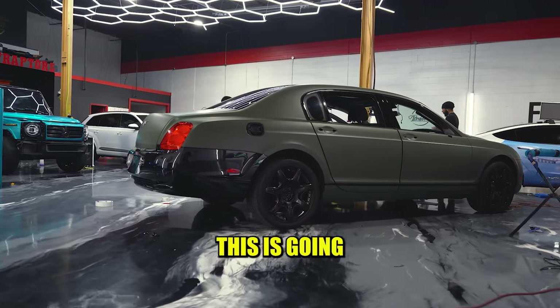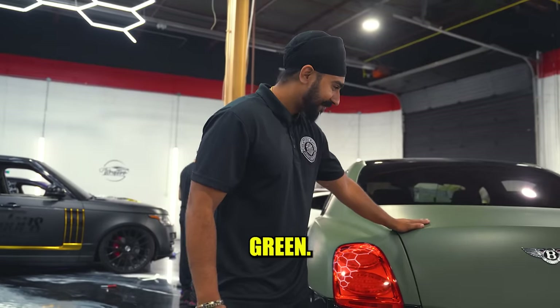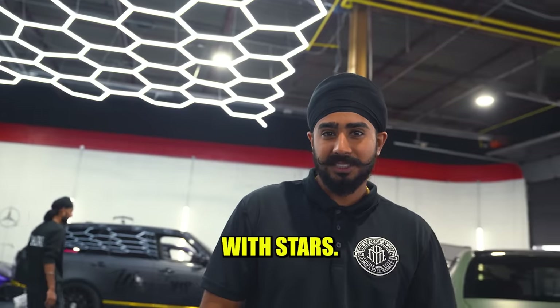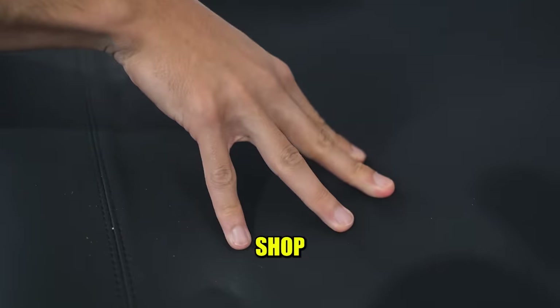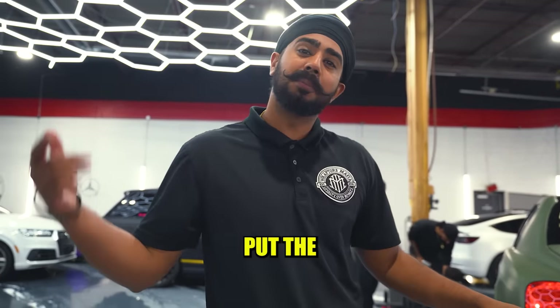Right behind me, we got this Bentley — this is going to be a full transformation. It's going this nice green. We were about to do the star lights because we're going to flood the headliner with stars. But we have one issue: the leather wasn't sticking to the headliner, so we sent that to our upholstery shop. Gurley's taking that, and then it's going to be looking nice and fresh, and then we will put the stars in.